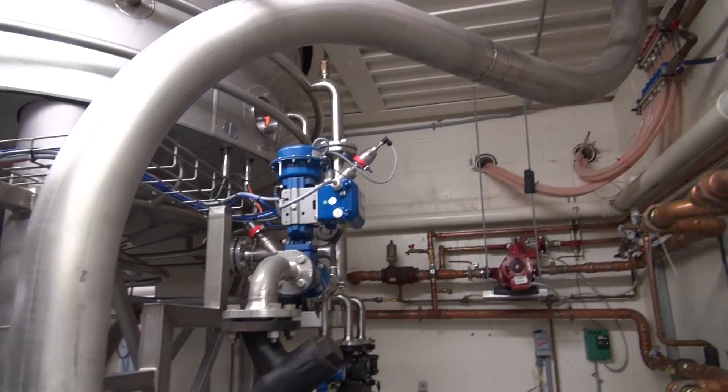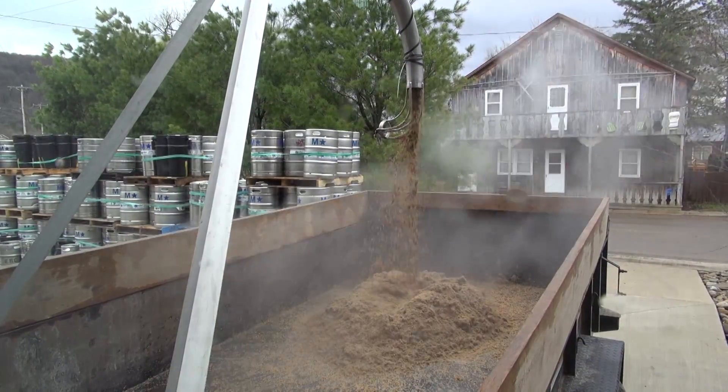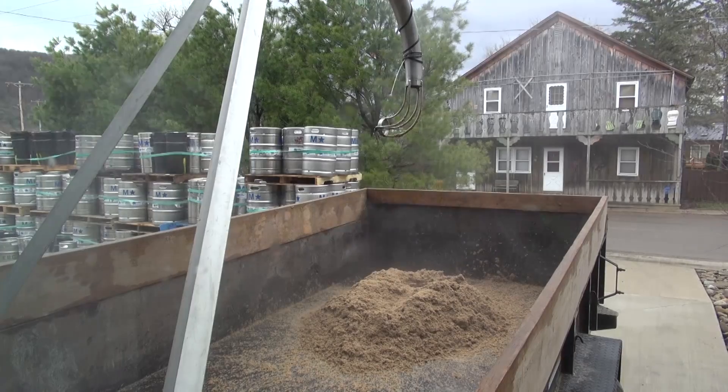They offer a simple, quiet, efficient way to convey spent grains. From lauter tun to spent grain silo, Pondorf is your solution.